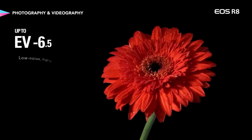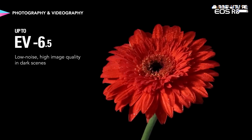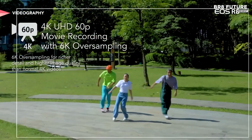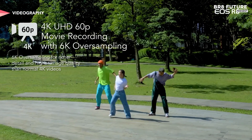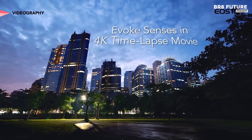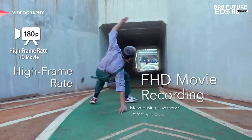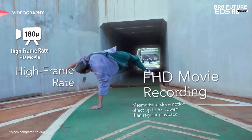However, the camera does have a couple of drawbacks. The card slot's position is somewhat inconvenient, especially when the camera is mounted on a tripod during astrophotography sessions, and the lack of a second card slot limits its ability for continuous backup.